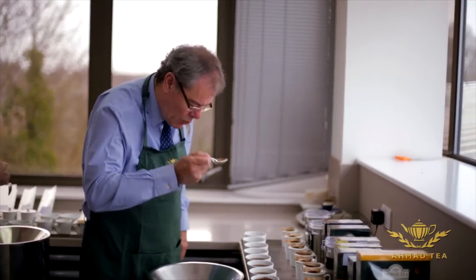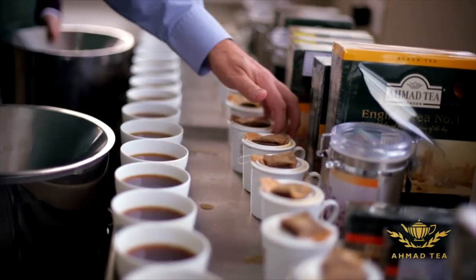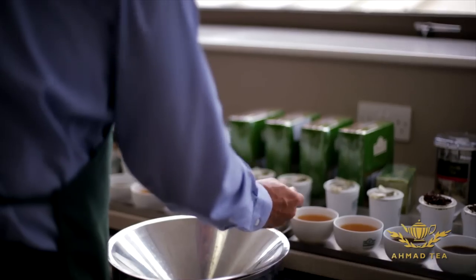These are all things that the tea taster has to be able to recognise and identify, and it's only if you've actually tasted the teas and identified that the tea's been well made, well produced and it's of the right quality that you will get that kind of consistency.